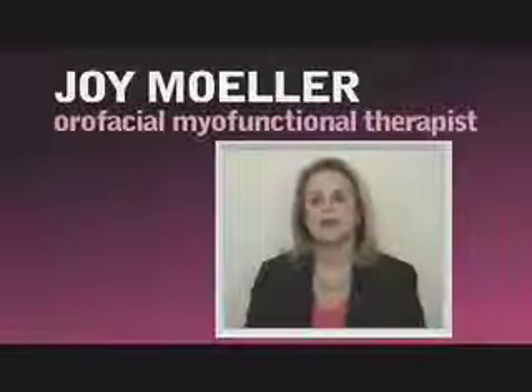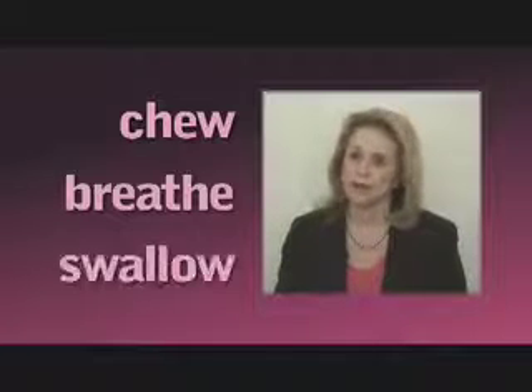Myofunctional therapy is a type of therapy of the face and head and neck. What we do is we teach people how to chew, breathe, and swallow correctly. So many people have been damaged with surgery, repeated orthodontic problems, headaches, TMJ problems, stomach disorders.